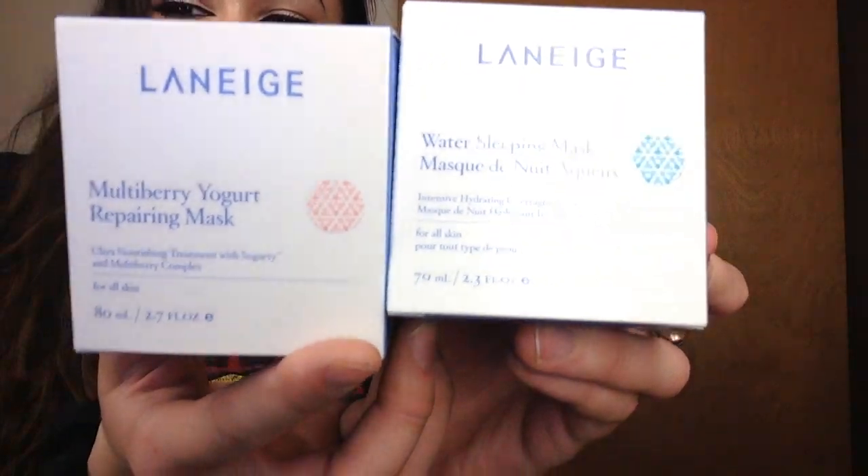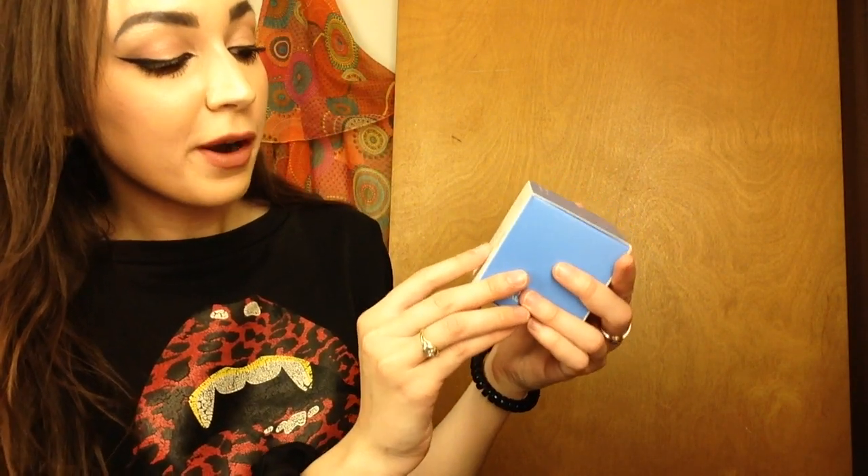It's a sleeping pack — you put it on after you've done all your other skincare routine steps and you wake up like a unicorn. Next I need to bring these two items out together because they're kind of a yin-and-yang set. I got the Laneige Water Sleeping Mask and the Laneige Multi Berry Yogurt Repairing Mask. They're about the same price. The Multi Berry Yogurt Repairing Mask is phenomenal for irritation or breakouts — it's more of a wash-off mask done in the middle of your routine. The Water Sleeping Mask I've already tried once — it's intense hydration for dry patches, you put it on last in your routine.